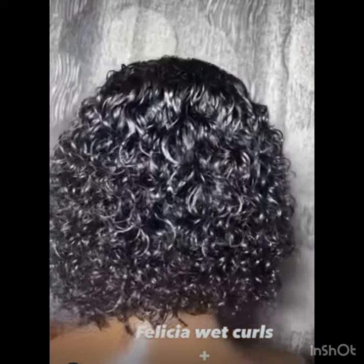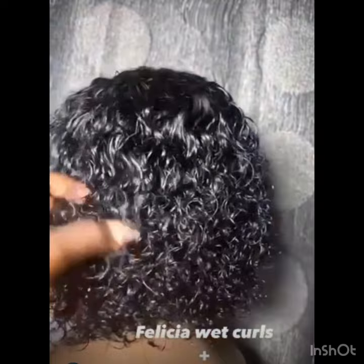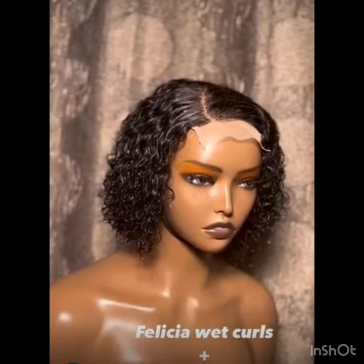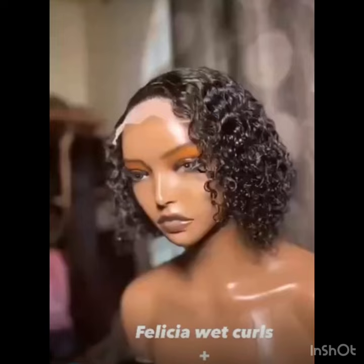Felicia also has other amazing DD super double drum styles — very silky and nice, but this one is the jerry coils. Don't forget to like and subscribe to my channel, hit the notification bell so you're notified whenever I post a video, and don't forget to give my video a thumbs up. Bye!